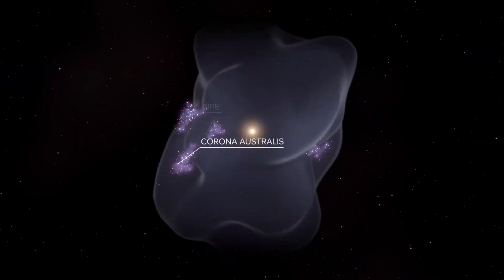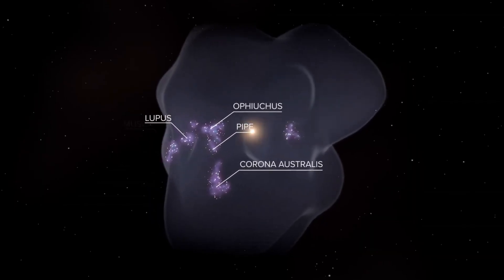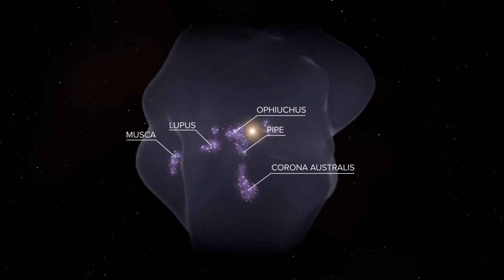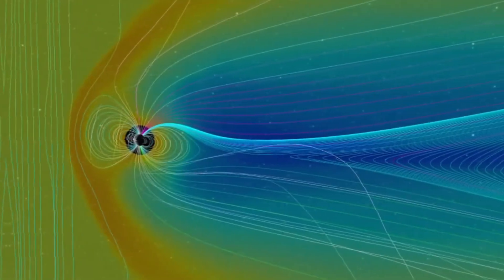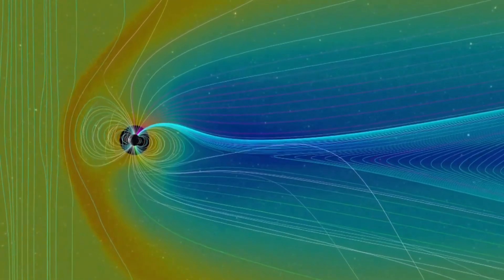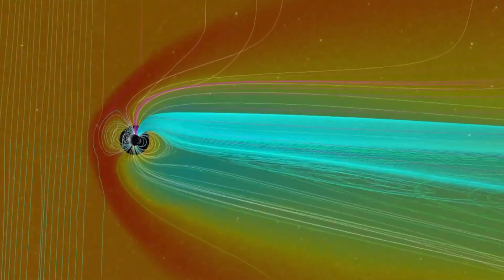We even encounter soft cells in space. In astronomy, there are structures such as interstellar bubbles created by stellar winds that expand in space without sharp edges. Magnetospheres and shock fronts around planets also form rounded, flexible boundaries reminiscent of the adaptability of soft cells. This structure is truly everywhere — from the smallest on Earth to the largest in the cosmos.